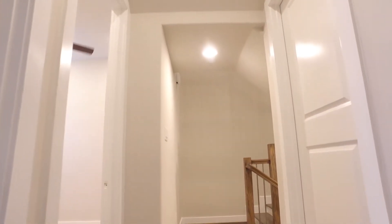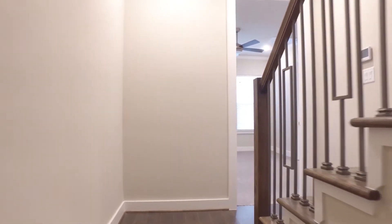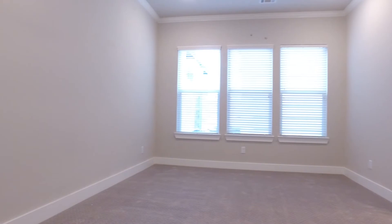Here's one of the full bathrooms with granite on the counter. This home gives you a total of three to four bedrooms, just depending on how you would like it.